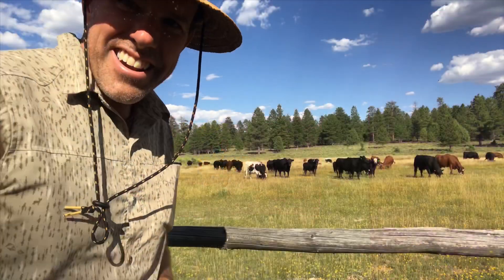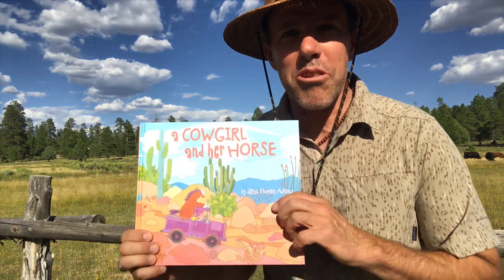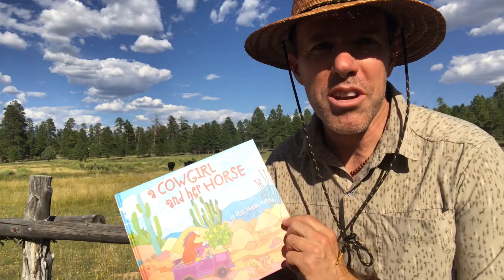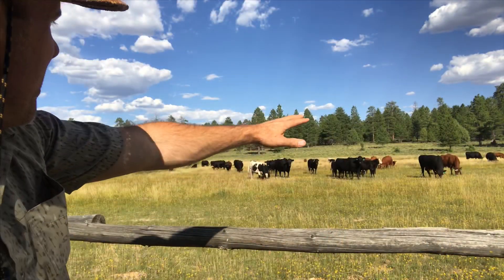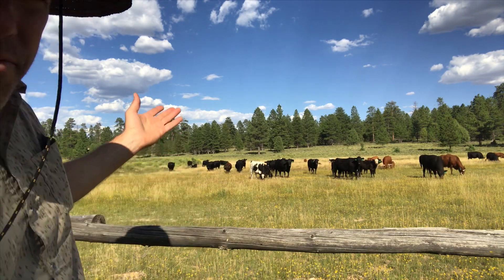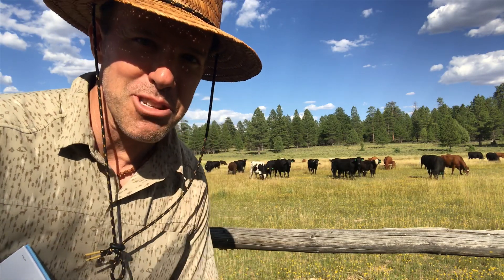And that, my friends, concludes the story of A Cowgirl and Her Horse. I hope you enjoyed this book. A few latecomers — I'll have to read this again, perhaps. Or they'll have to watch this on YouTube.